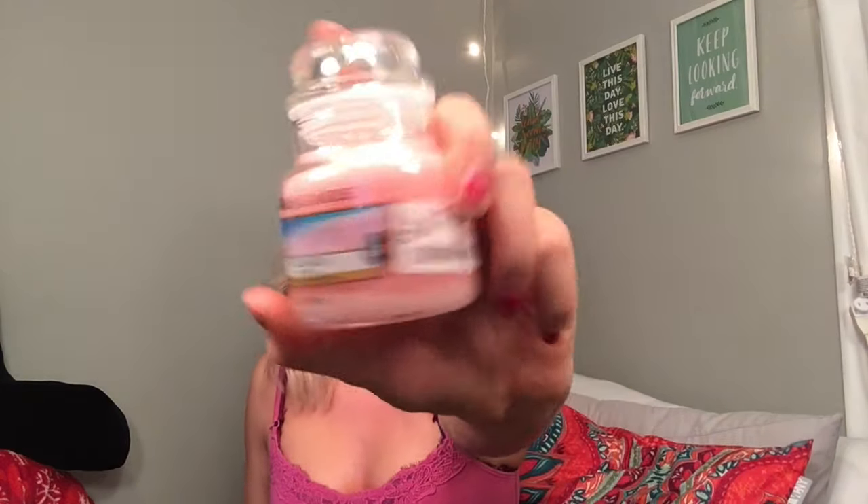The last thing I got from TJ Maxx is a Yankee Candle in Pink Sands. I already have one on my shelf with just a little bit left, and I love this scent — I used to get it for my car when I was 16. It was $6, compare at $9. It just makes me feel like summer is here.